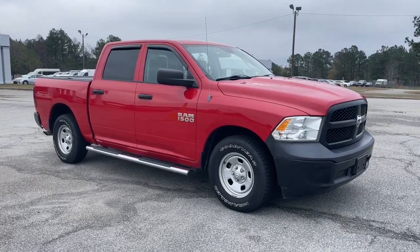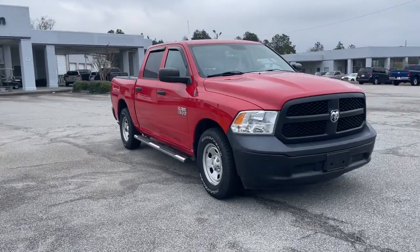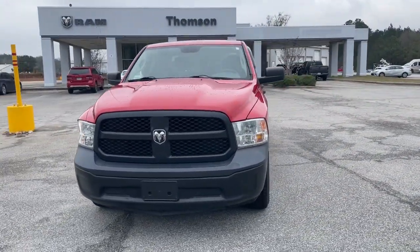Can you see yourself in the 2013 Ram 1500? With less than 150,000 miles on the odometer, this vehicle provides excellent value.